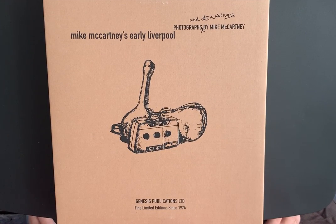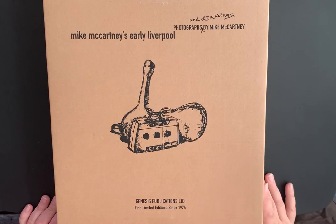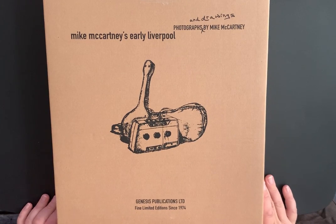Hello everyone, welcome to my channel. I thought I would share with you a book I got not too long ago — Mike McCartney's 'Early Liverpool.' It's a collection of photographs that he took in the early stages of Paul's career with the Beatles, and there are some drawings as well by Mike McCartney.